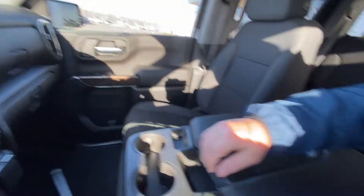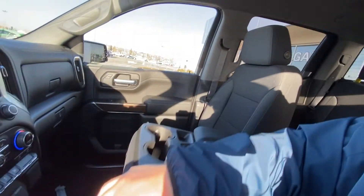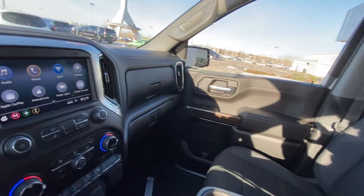We have a heated bench up front. The center console here does double up as that 6th seat, making this the 6-passenger crew cab Silverado 1500.